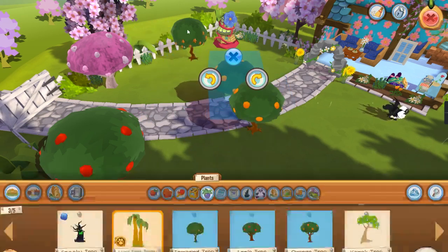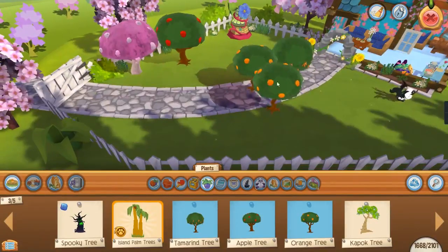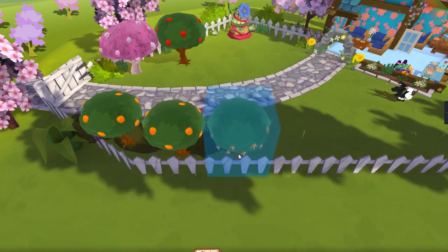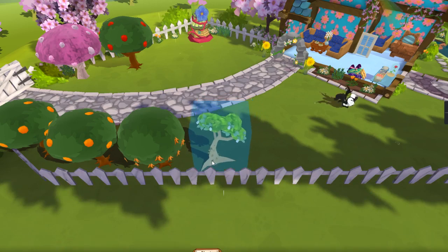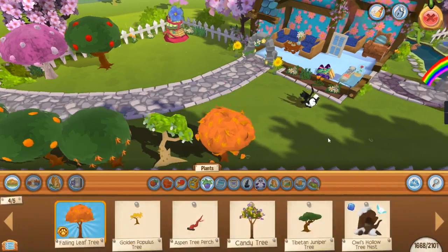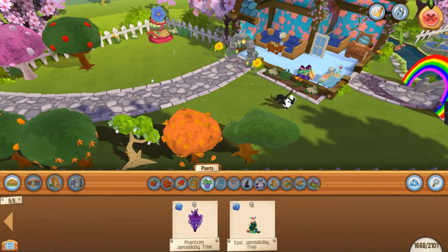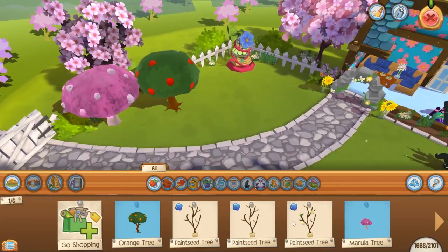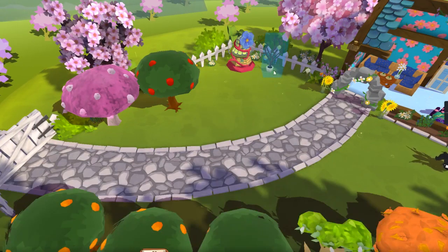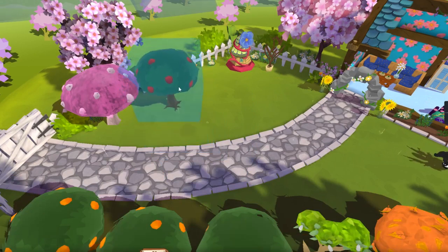Maybe we should put like the small ones here and the big ones over there, so it wouldn't be all over the place. Just randomly putting trees. I feel like I'm the worst den decorator ever. Okay, I think that's all the big trees I have.